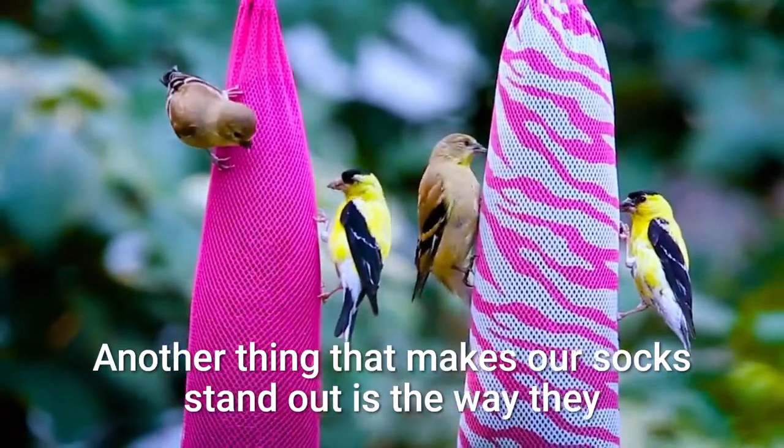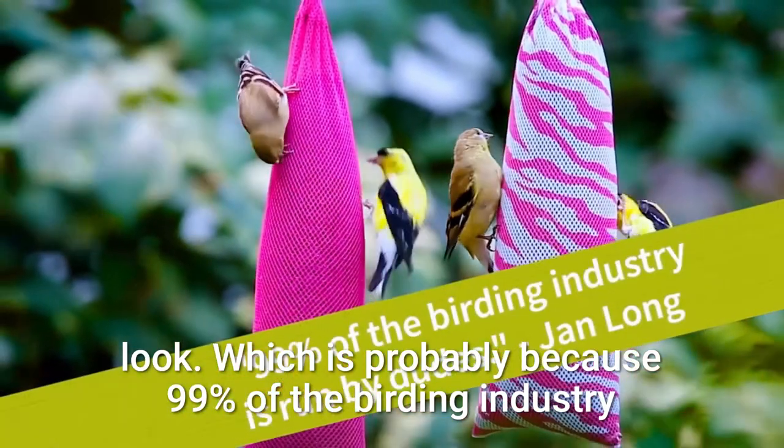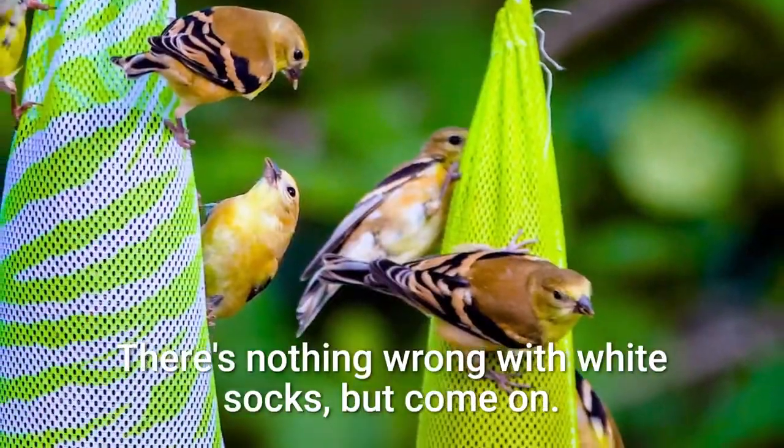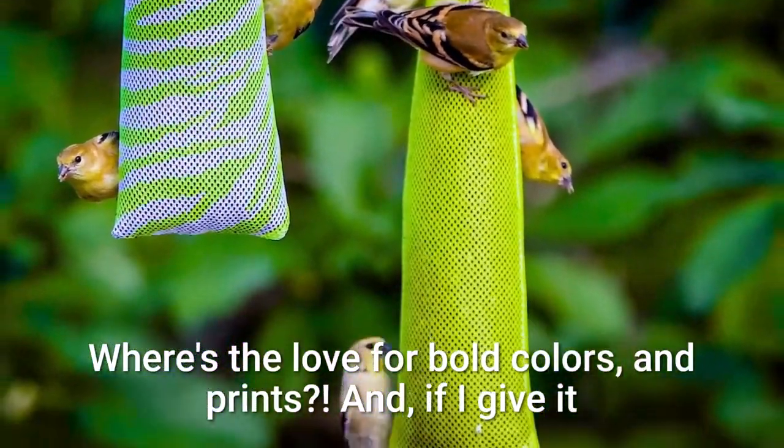Another thing that makes our socks stand out is the way they look, which is probably because 99% of the birding industry is run by dudes. There's nothing wrong with white socks, but come on — where's the love for bold colors and prints?